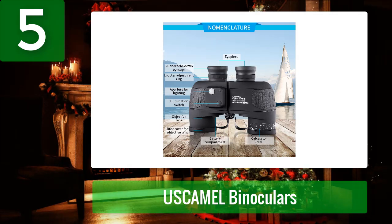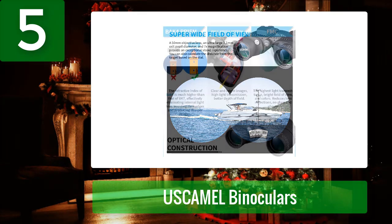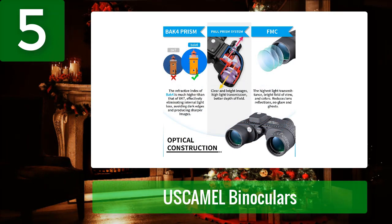They are waterproof, safe to use in all kinds of weather. The broad field of view of 396 feet at 1000 yards, 10x magnification, and FMC lens provides an excellent and bright view. The exterior is strong and reliable for outdoor use in harsh weather, and it can float on water. Accessories include a carrying case, lens and eyepiece covers, cleaning cloth, tripod connector, and an instruction manual.